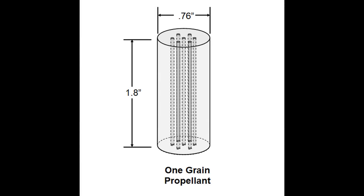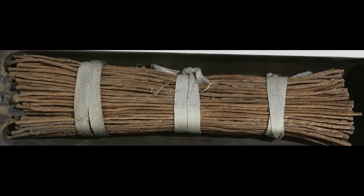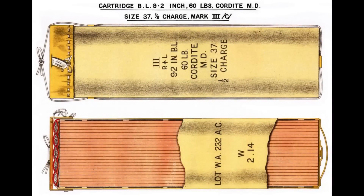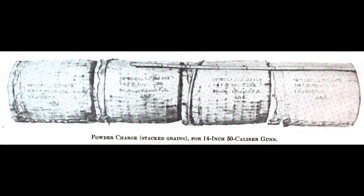U.S. smokeless powder was a single-base propellant because it contained only nitrocellulose as its major ingredient. It was formed into perforated cylinders and packed into bags. Other countries, including Great Britain and Japan, relied upon a double-base propellant, commonly called cordite, that contained nitroglycerin as its second major ingredient. This was produced in long strands that were bundled and placed in bags. Because it contained less energy, more SP was required to fire a shot, but it was more stable and safer to handle.